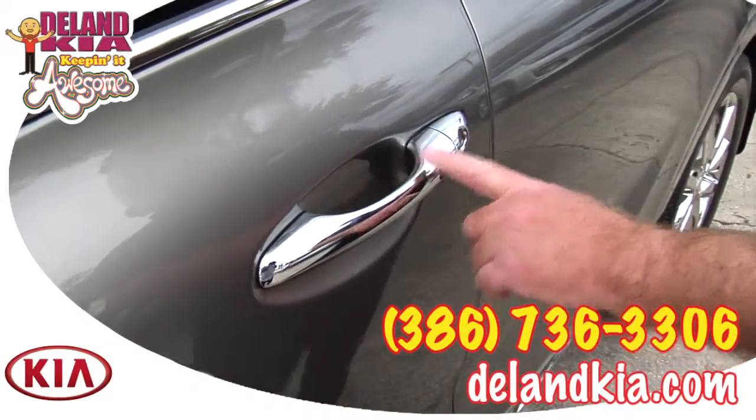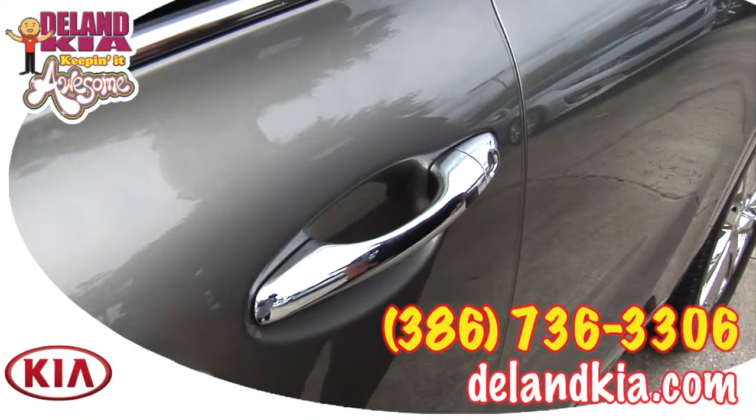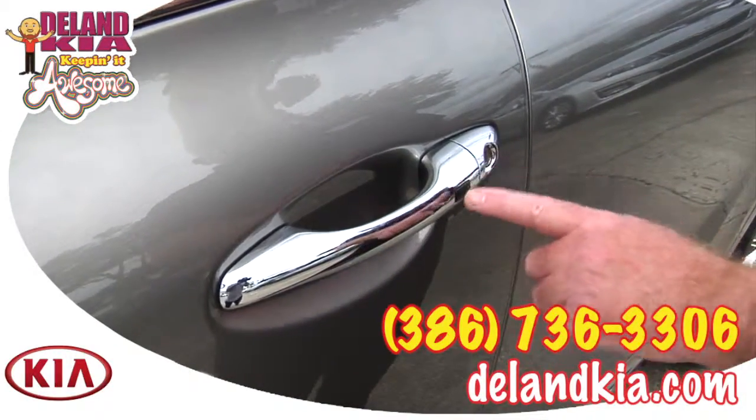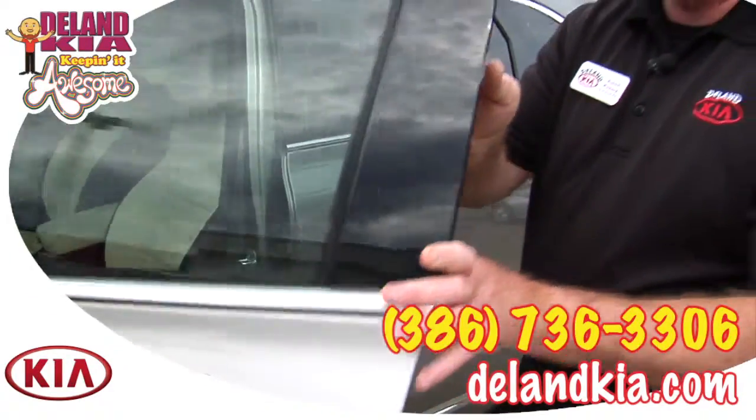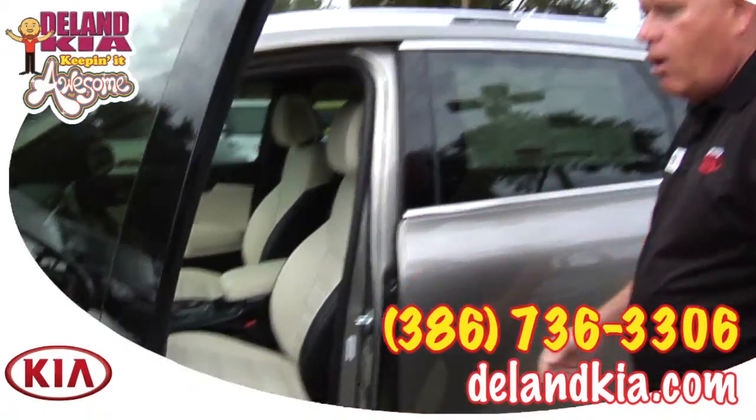One of the things you'll notice up front is the push-button key fob — with it in your purse or pocket, push it once to open the door, push it twice to open all doors. Once open, just notice how wide this door opens.